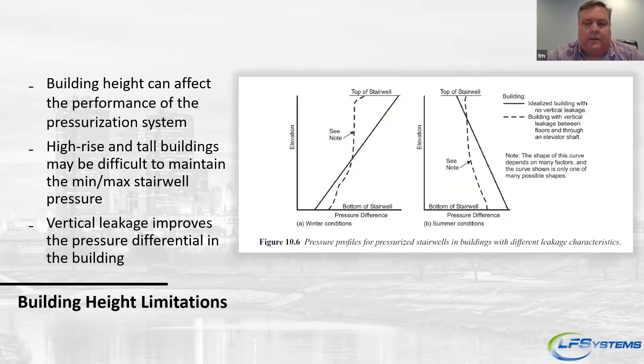As far as issues in stairwells, buildings can be complicated, and the more modern they are, the more complicated they can be with architectural designs. The taller the building, the more difficult it is to really control stairwell pressurization and pressure. There's a chart from the ASHRAE Smoke Control Handbook showing pressure differential in buildings — stack effect and reverse stack effect. From the first floor to the top floor, if you don't have any vertical leakage in the building, it can be pretty drastic. That reverses between summer and winter as well. If you do have vertical leakage, your building pressure normalizes back to more of a straight up-and-down curve.